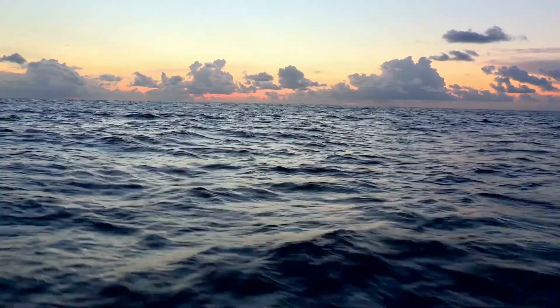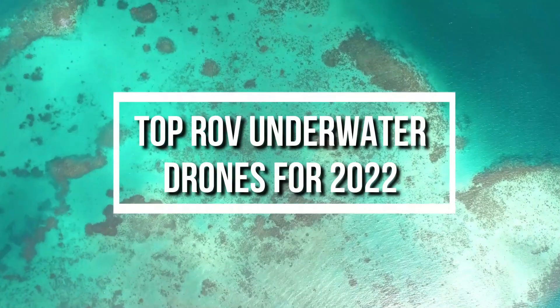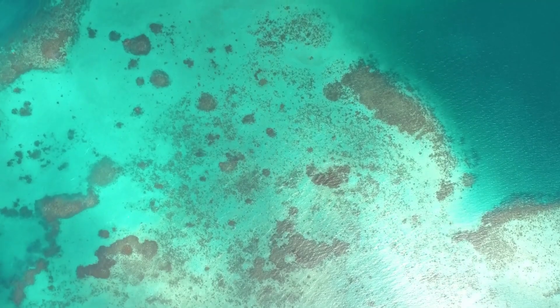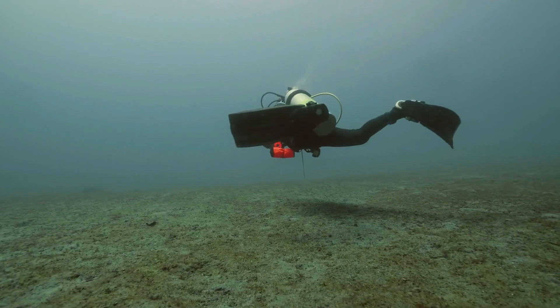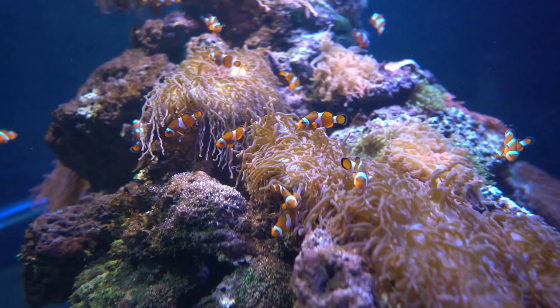Looking to explore the ocean, caves, and shipwrecks, or even find a hidden treasure? Today we're looking at the top ROV underwater drones for 2022 that will help you with that. Underwater drones help ocean adventurers satisfy that tingling appetite for water exploration by acting as a suitable companion while simultaneously documenting the entire experience.